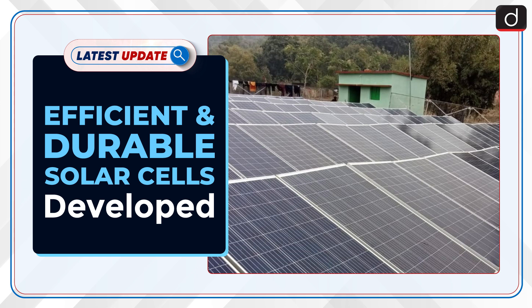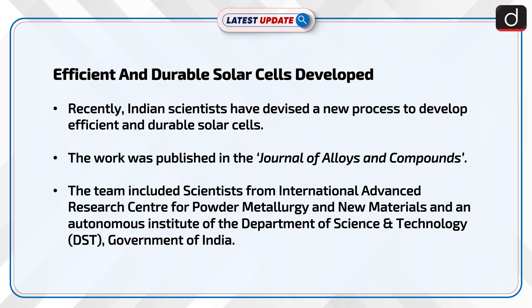Hello and welcome to the latest update program. The topic of discussion is Efficient and Durable Solar Cells Developed Recently. Indian scientists have devised a new process to develop efficient and durable solar cells. The work was published in the Journal of Alloys and Compounds.